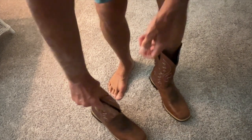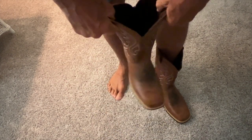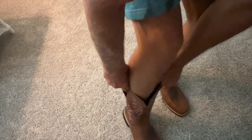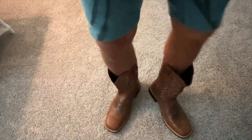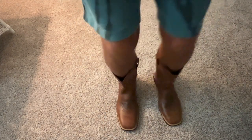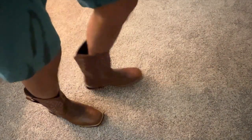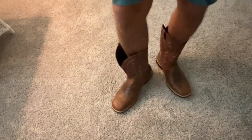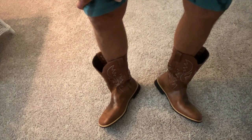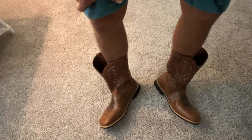My left foot's a little bigger than my right, but let's go ahead and put it in there. Got it! All right, we're walking now — I gotta say they feel pretty comfortable. I'm digging them, doing a little dance. I think they're gonna work — feeling good. Cheap cowboy boots!